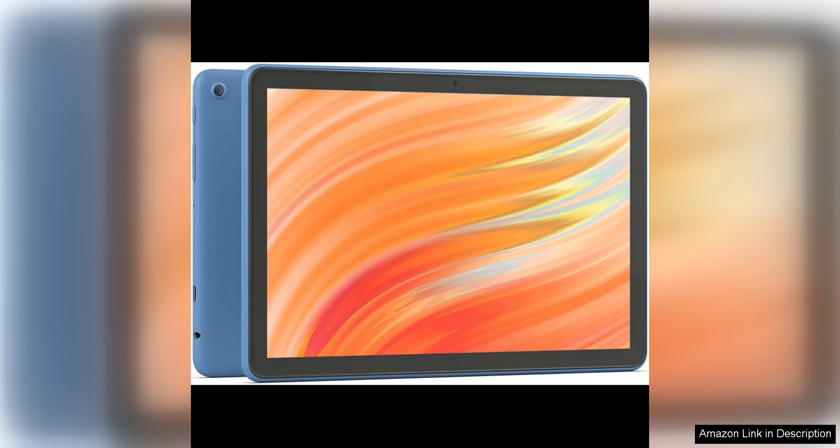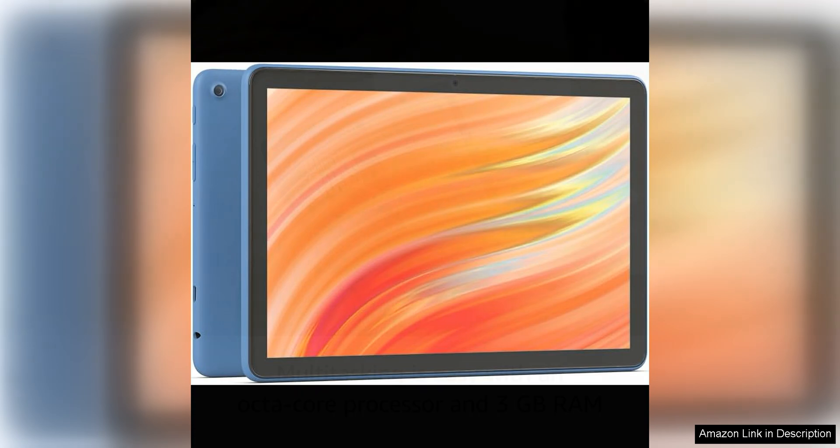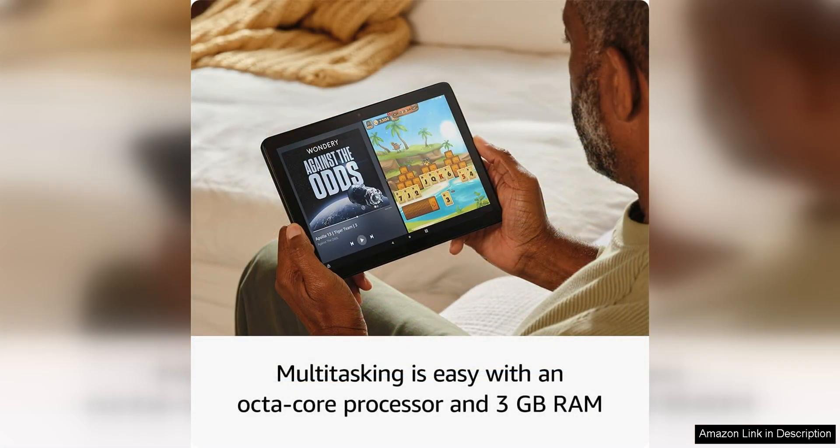The colours are rich and vibrant and the resolution is sharp and clear, making it a joy to use for extended periods of time. One of the standout features of the Fire HD 10 is its long battery life, which allows for hours of uninterrupted use. Whether you're binge-watching your favourite TV show or playing games, you can rely on this tablet to keep up with you throughout the day.